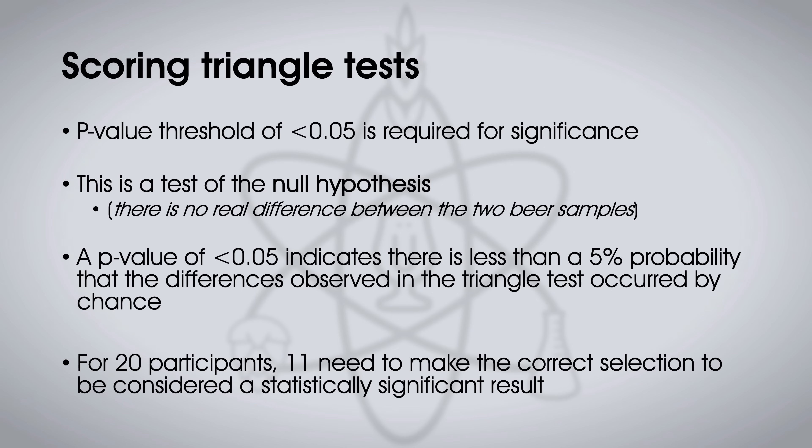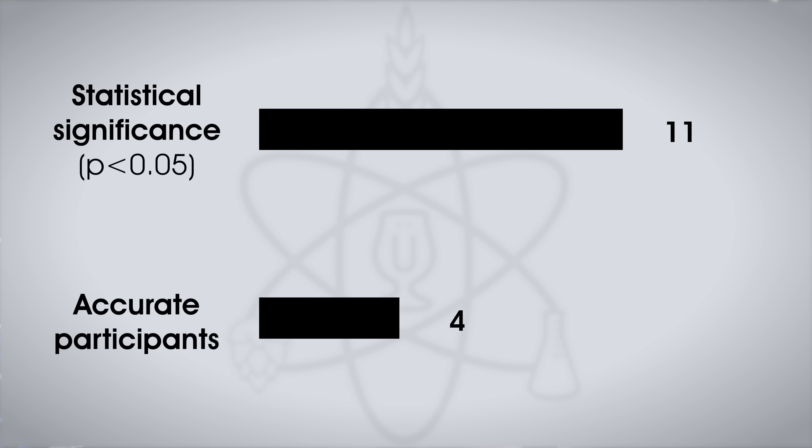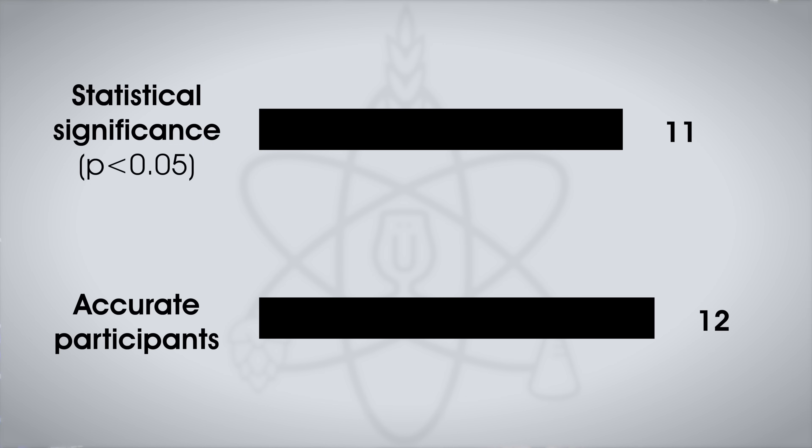People often ask why it isn't significant if half the people got the odd beer out. It's because there are three options, not just two, and the equation factors in things like type one error — false positive, false negative — and compresses that into a number we can say is interesting. There does seem to be that this variable has some sort of noticeable impact. So if I'm taking 20 participants, I think 11 have to get it right for statistical significance.